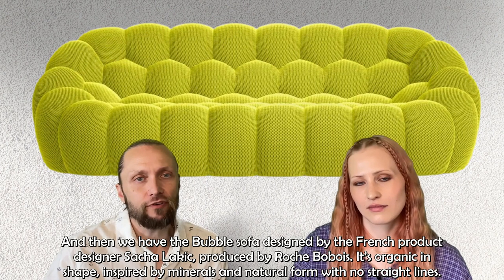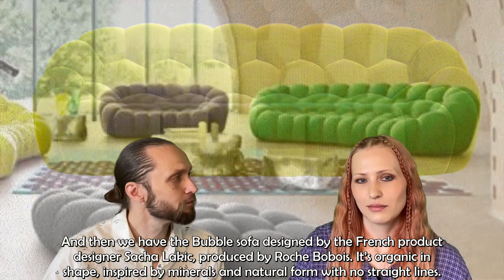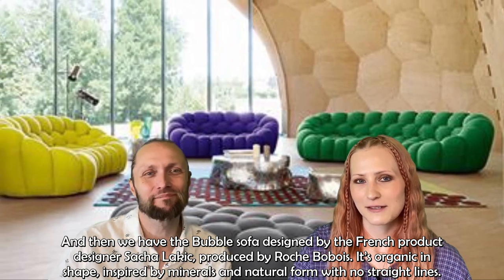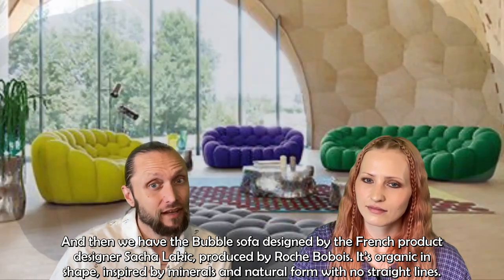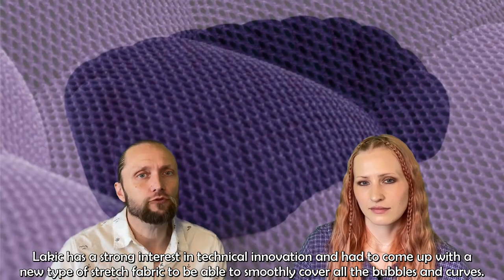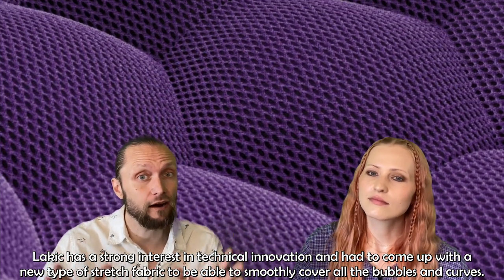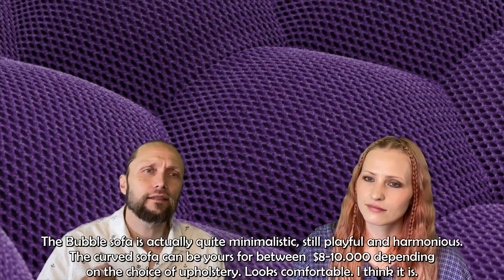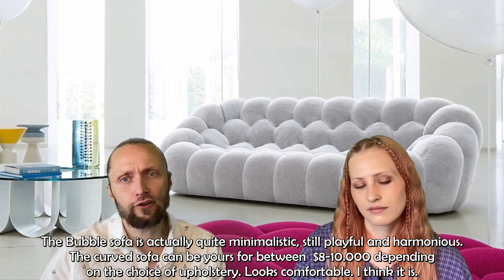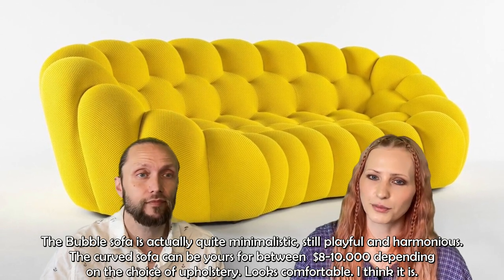Then we have the Bubble sofa, designed by French product designer Sacha Lakic and produced by Roche Bobois. It's organic in shape, inspired by minerals and natural forms, with no straight lines. Lakic has a strong interest in technical innovation and had to come up with a new type of stretch fabric to smoothly cover all these bubbles and curves. The Bubble sofa is actually quite minimalistic, yet still playful and harmonious. The curved sofa can be yours for between $8,000 and $10,000 depending on the choice of upholstery. It looks comfortable.